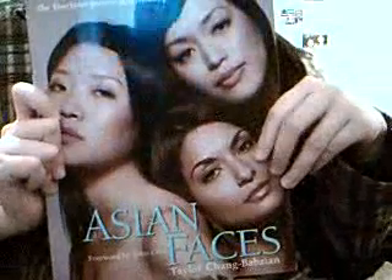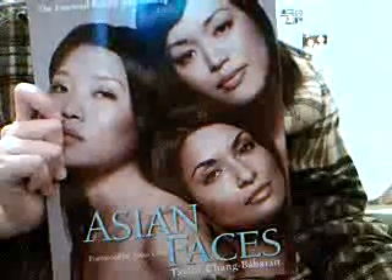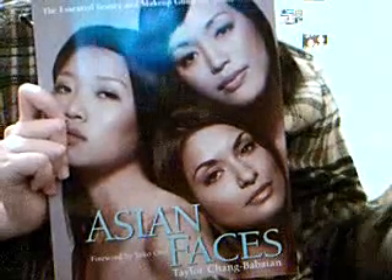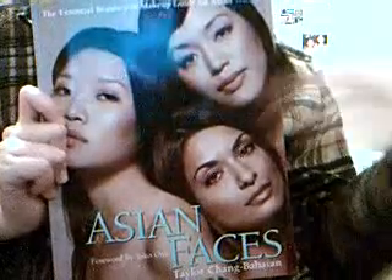'Asian Faces' — if you're interested in exploring types of makeup for your own face, regardless of whether you're Chinese, Korean, Indian, Filipino, or Indonesian, she goes through a wide range. It really helps. It helped me a lot.